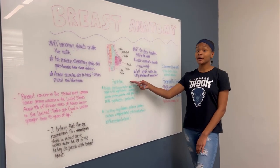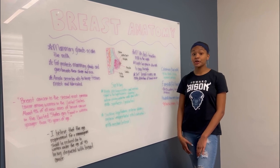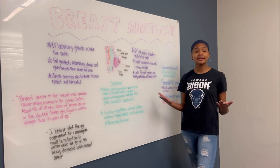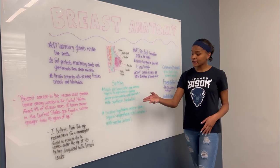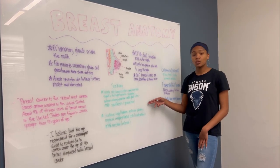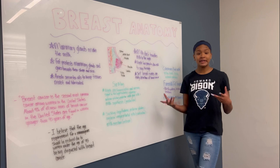Suckling is a term that is also referred to as breastfeeding. Nipple mechanoreceptors send nervous signals to the hypothalamus, which triggers dopamine in the anterior pituitary, which then releases prolactin in the milk gland cells, resulting in milk synthesis — the production of milk. Suckling also stimulates the hypothalamus in the posterior pituitary, which triggers the release of oxytocin in the myoepithelial cells, resulting in milk ejection — the release of milk.